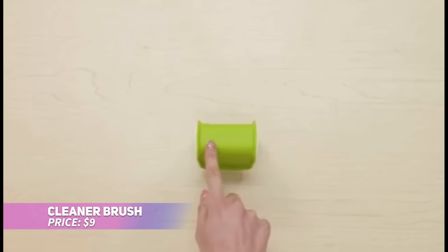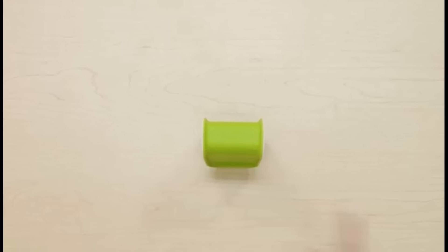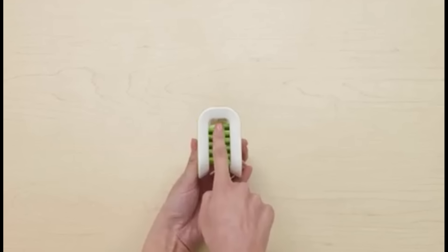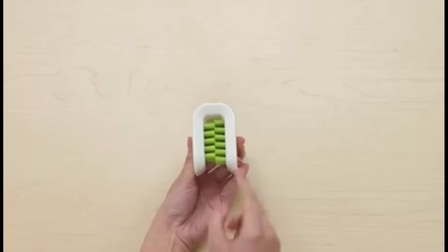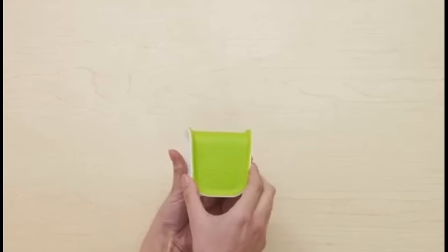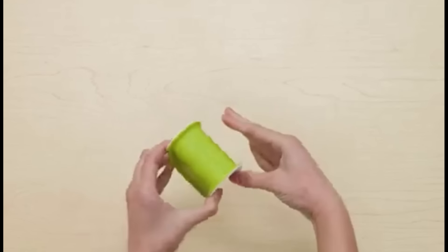Keep your knives and graters in top condition with this smart cleaner brush. Its innovative wraparound design cleans both sides of blades simultaneously, and the opposed bristles effectively remove any food residue without damaging the edges. The textured hand grip ensures a secure hold, even when wet. This brush is a must-have kitchen tool to keep your fingers safe and your blades sharp.